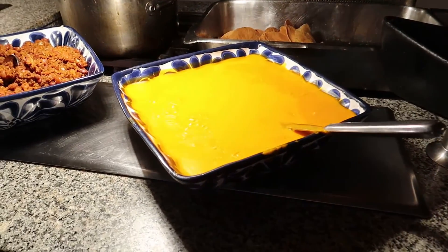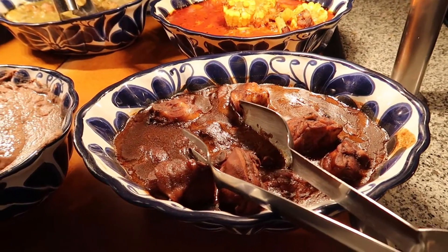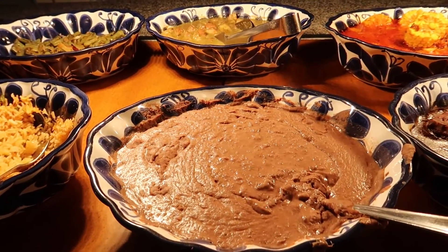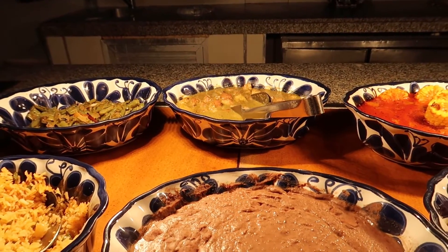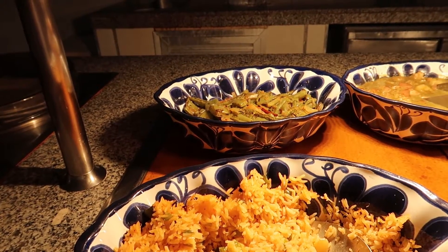To top off any of your dishes we've got some cheese sauce and chili beans with meat. Here we've got a beef stew and corn on the cob in the back. We've got some refried beans and then a pork shank with green sauce. And we've got rice with vegetables and a prickly pear stew or salad in the back.